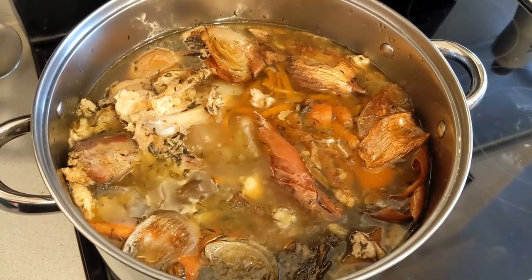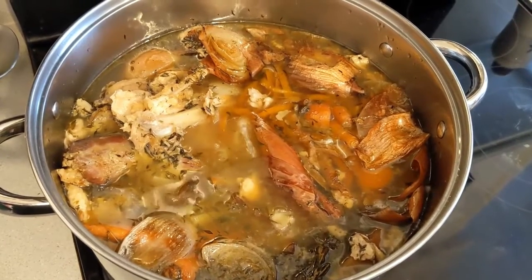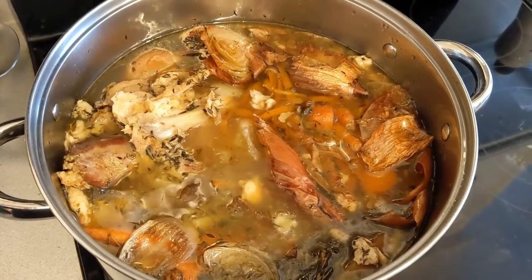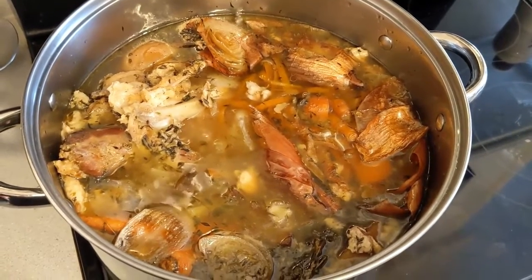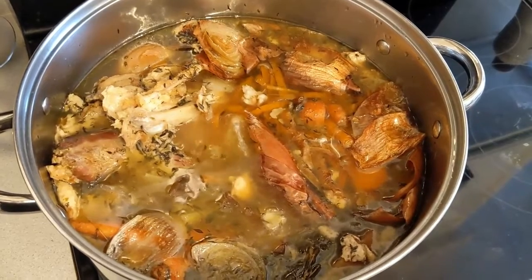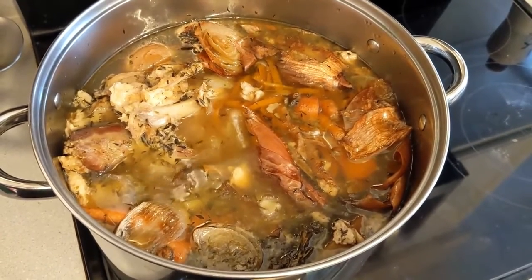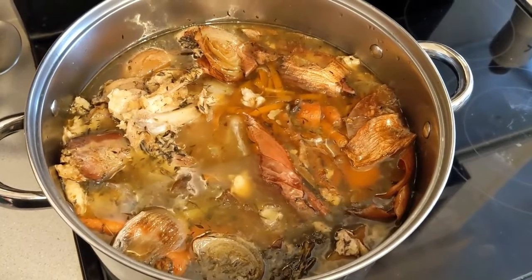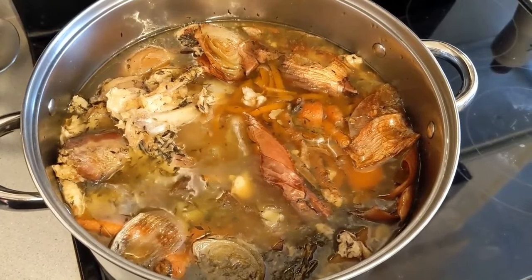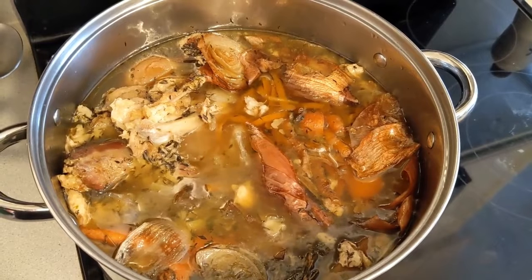This stock has been simmering all day long — it's been about 10 hours since I started this morning — and I just pulled it off the heat. I'm going to let this cool down before I strain everything out and then get it cooled completely overnight. Tomorrow I am going to strain off any fat that has collected on the top, get it reheated, and then put it into jars to pressure can.